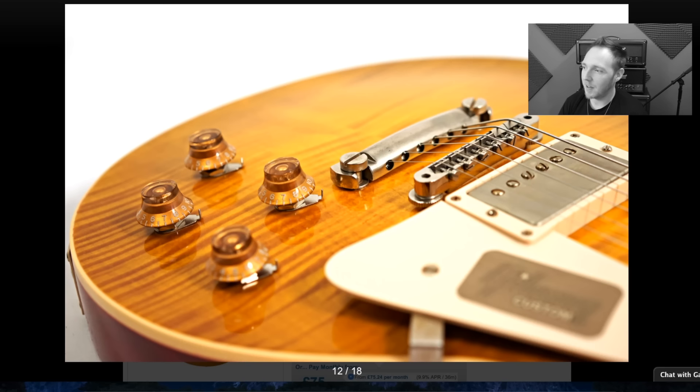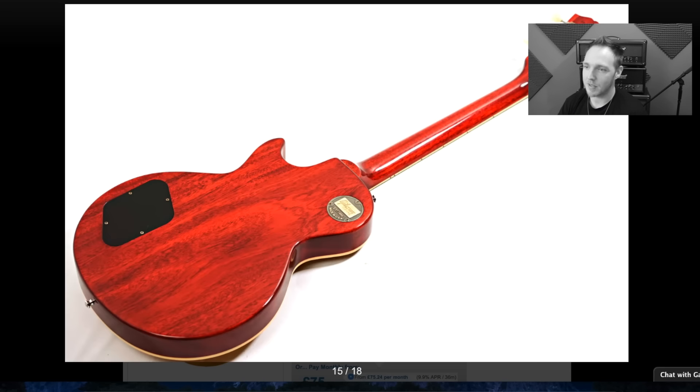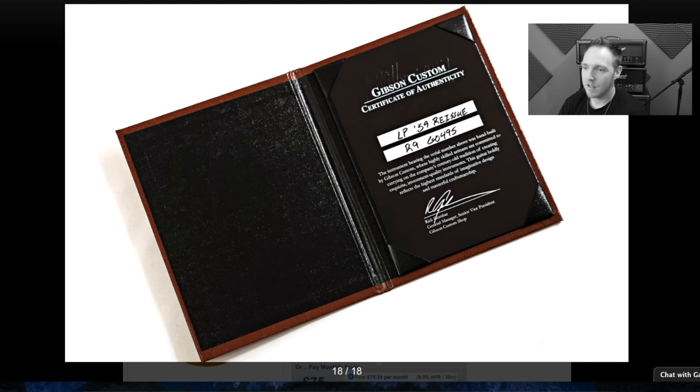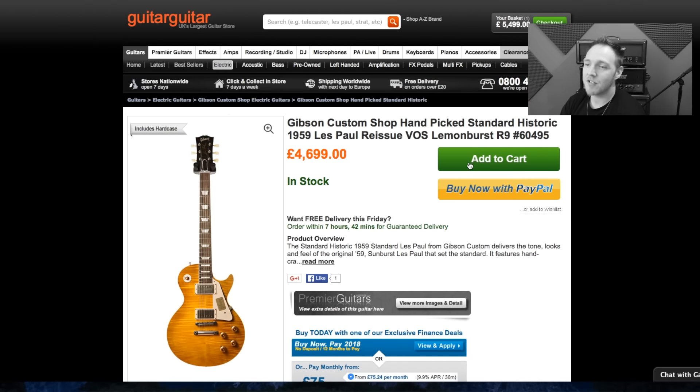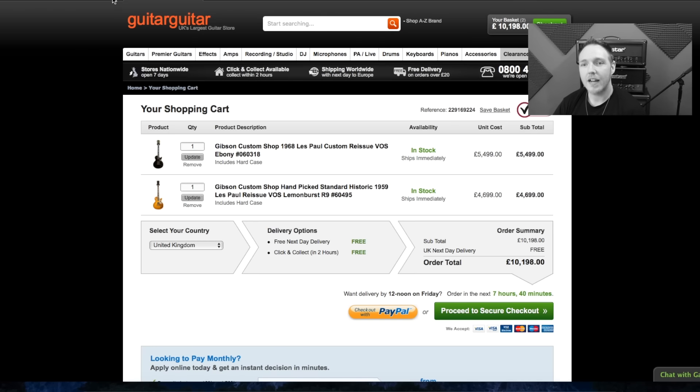Guys, I think this one is going in the bag because it's just beautiful. The picture that sold me was that flame top — if that doesn't make you want to touch it, then I don't know. That one is £4,699. Let's add that to the cart.